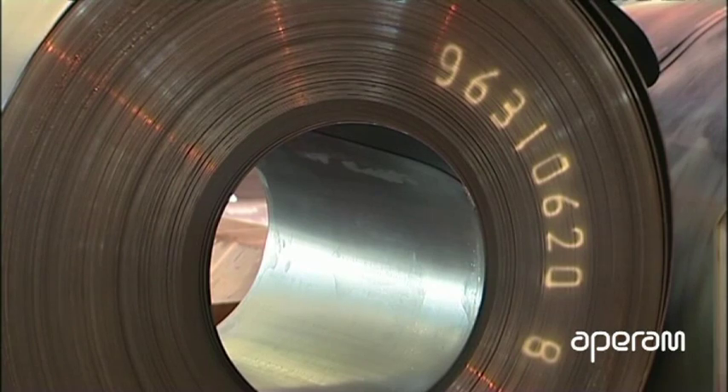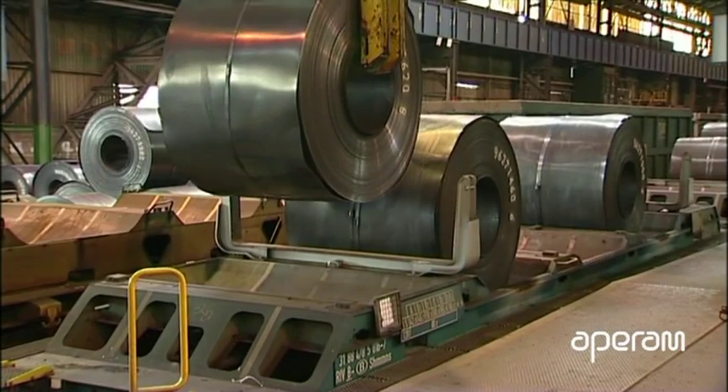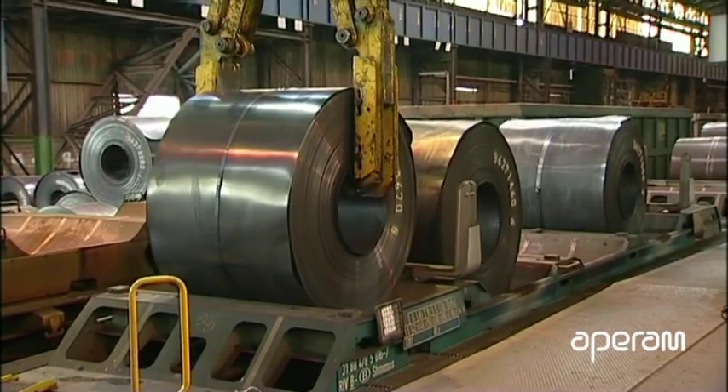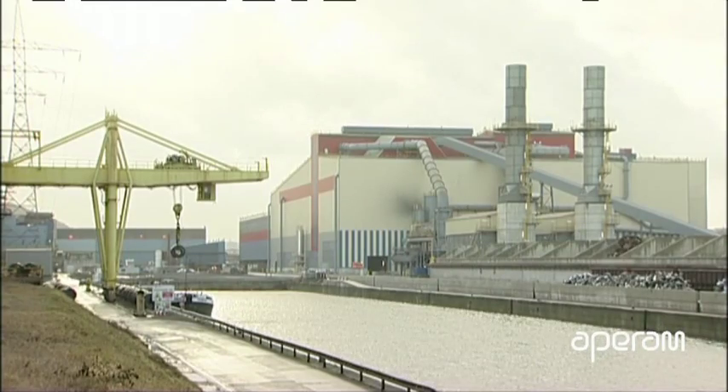The coils are marked and transferred towards the stockyard. They will then leave the Châtelet site by train or by barge towards the different cold rolling mills of Aparam, where they will be further transformed for delivery to final product manufacturers.